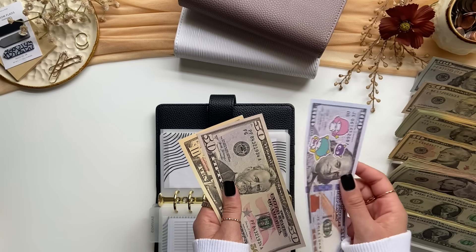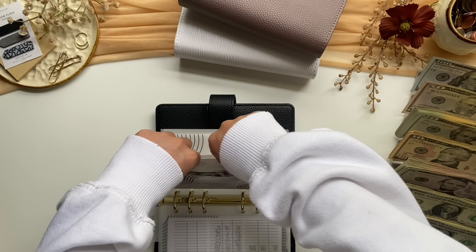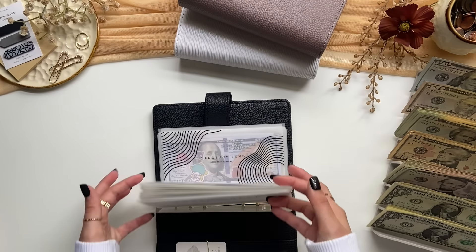So emergency now has $100 in the bank, $50, $60 — so $160. I will have her website linked down below in the description box, and that is it for this binder.